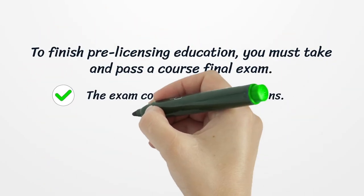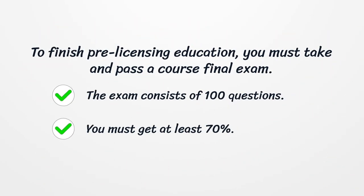To finish pre-licensing education, you must take and pass a course final exam. The exam consists of 100 questions, and you must get at least 70%.